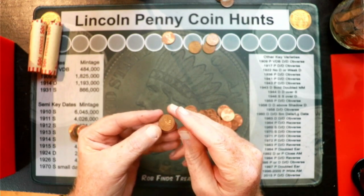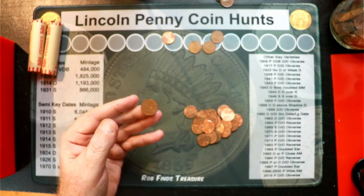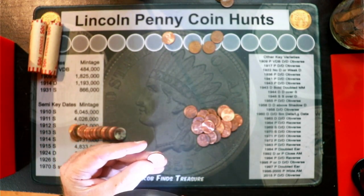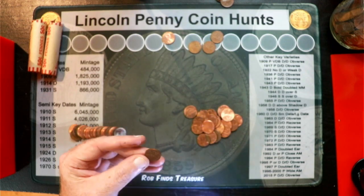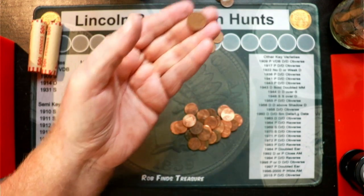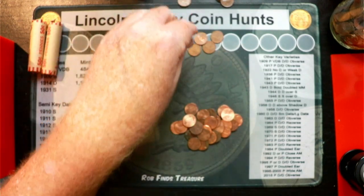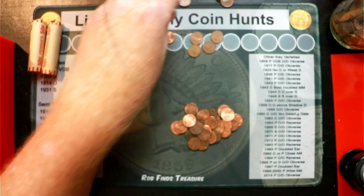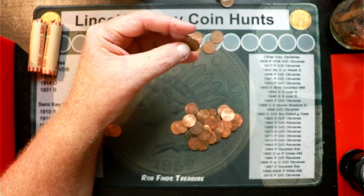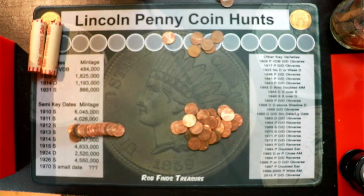In roll number 17 we've got our fourth Canadian penny and it is a 1977. Just a few pennies later we've got another rough one — a 1982 Canadian penny to add to the fact. Still no wheat pennies.